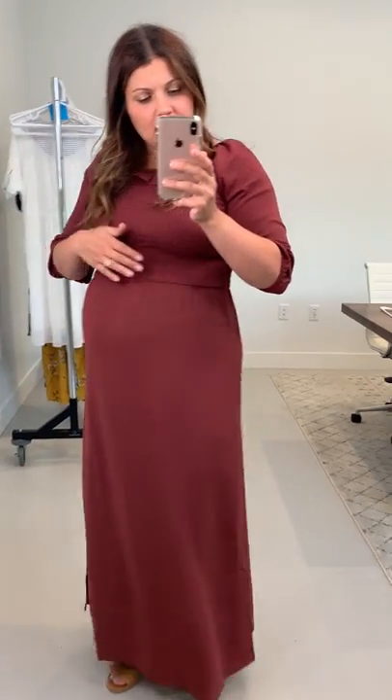I'm wearing a large right now, which prior to pregnancy would have been perfect. Maybe even a medium would have worked well for me. But right now I think I need the extra large if I were to continue to wear it through the rest of my pregnancy, because it is kind of pulling a little bit funny.